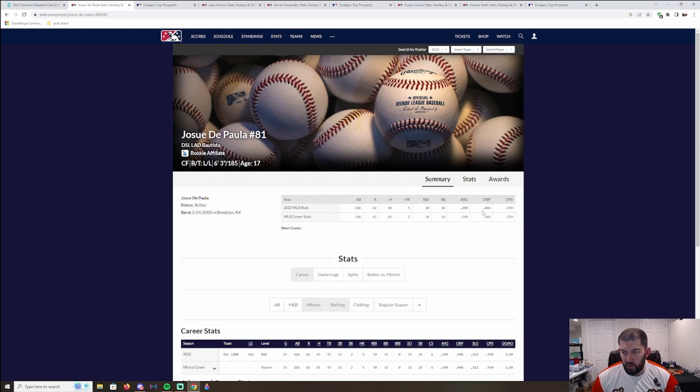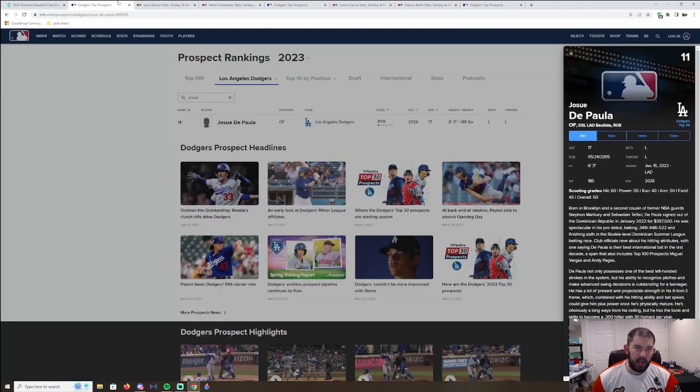Next up is Joseph DePaula, who literally tore the cover off the ball — five home runs, .349 average, .448 on-base percentage, .970 OPS. He's number 11 in the Dodgers organization with a 60 hit and 55 power grade. He's from the Dominican Republic — his cousins are Sebastian Telfair and Stephon Marbury, both former NBA point guards. He is still 17 years old. This is one of the most exciting guys that no one's talking about in my opinion — a ton of upside. I might actually buy some of his cards to be honest.